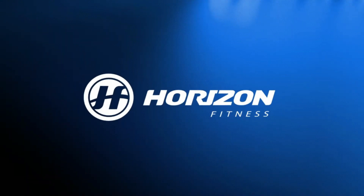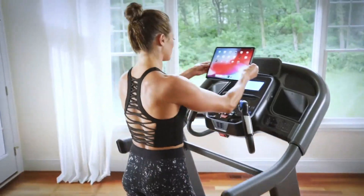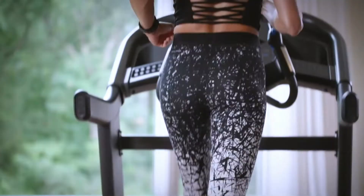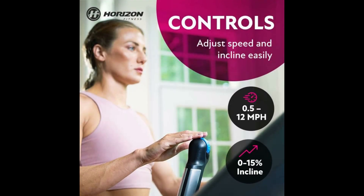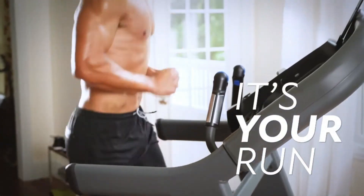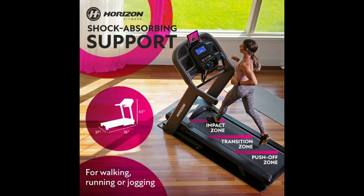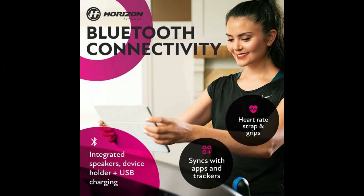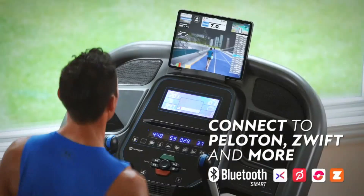For avid runners, the Horizon 7.4 AT is a fantastic pick. This treadmill is built for performance, with a powerful 3.5 HP motor that can handle the most intense running sessions. The 7.4 AT also offers quick and easy speed and incline adjustments with its unique quick-dial controls, allowing you to change settings on the fly without breaking your stride. One of the highlights is its advanced cushioning system, which provides excellent support and reduces impact on your joints. The treadmill also boasts Bluetooth connectivity, enabling you to stream media and connect with fitness apps to enhance your workout experience.